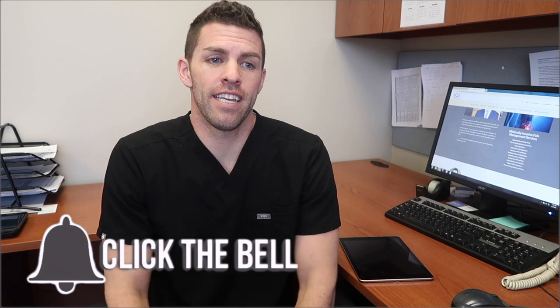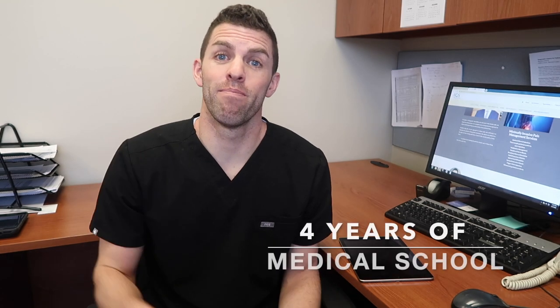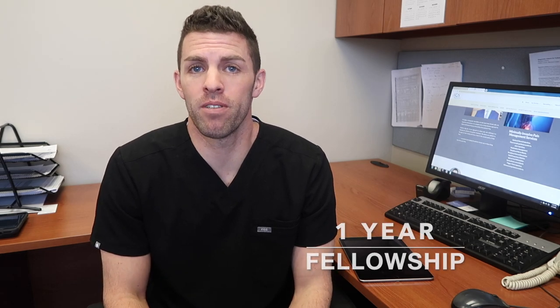My purpose here is to help relieve all types of pain, really, and to help improve function — get people back to doing the things they love to do. As part of my training, I've done four years of medical school, four years of residency training, and then just finished up a one-year pain management fellowship.